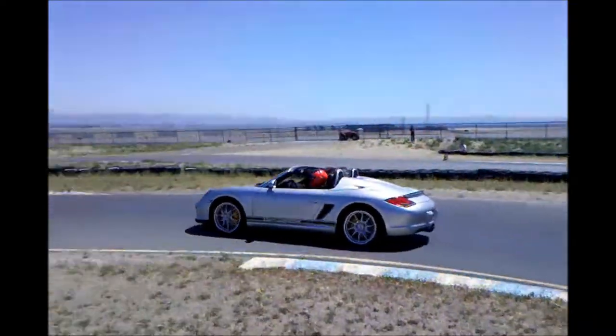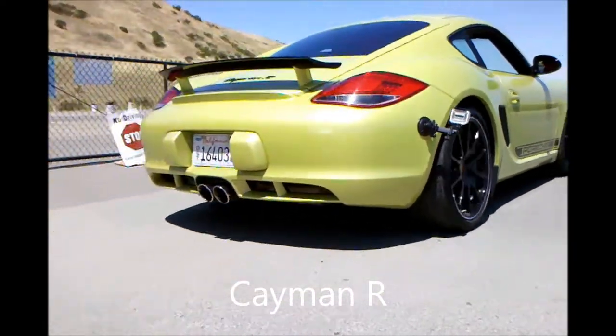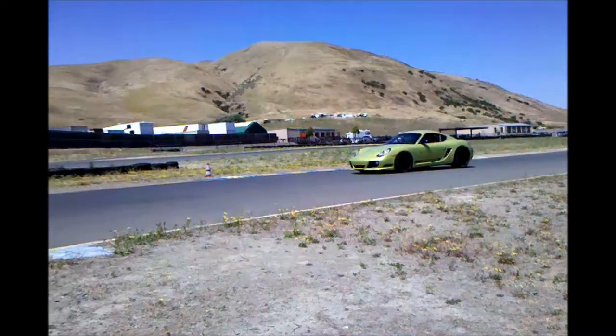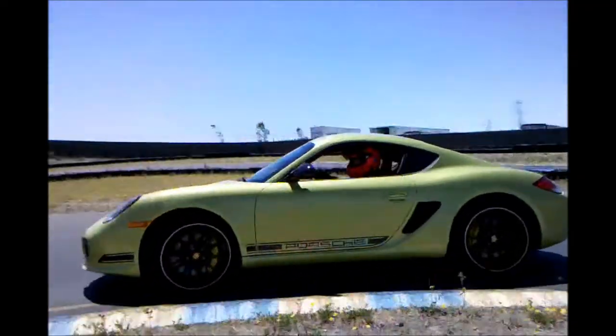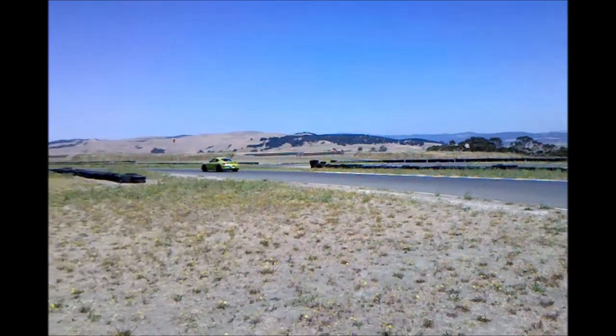It doesn't seem that much different than the game at all. On this track, there's a lot of first and second gear corners. There's a lot of drifting in first gear. It's a fun car to drive, an easy car to drive. It just didn't have the grip that the Boxer Spider had.